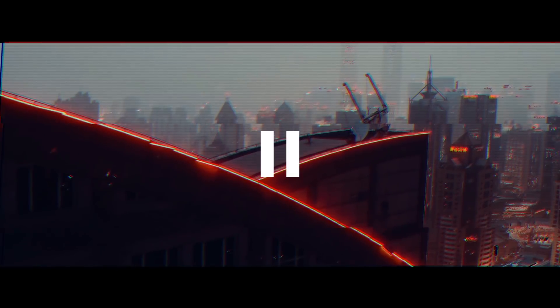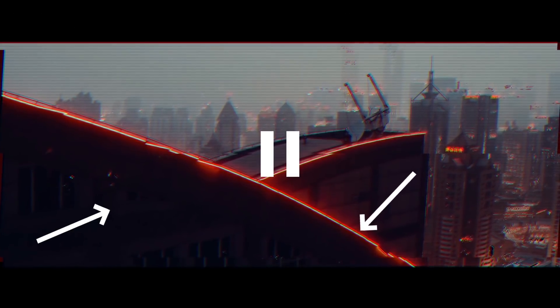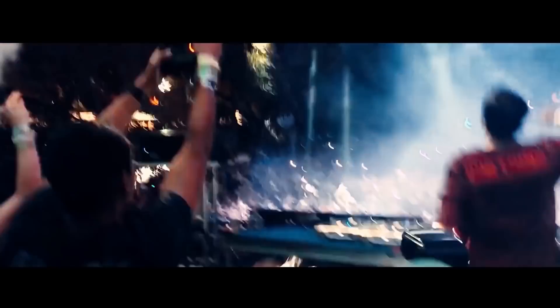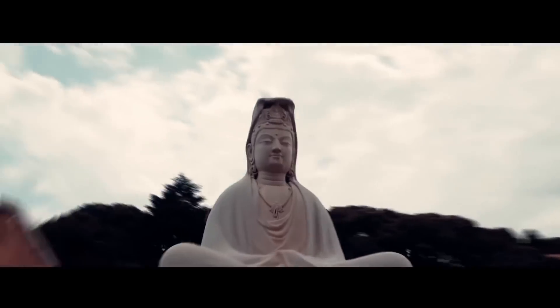He uses the zoom effect to reveal more of a certain location and to combine different focal lengths. Additionally, he often utilizes a luma fade — in this shot he first outlines the building, then bleeds in the shadows into frame, followed by the mid-tones, then highlights. Finally, another one of Sam's transitional techniques is to use fast-moving shots between clips to keep the flow and pace constant.